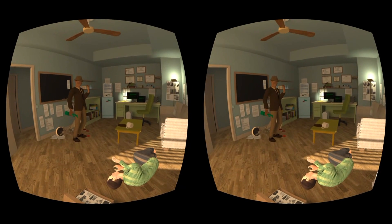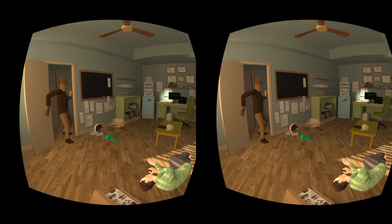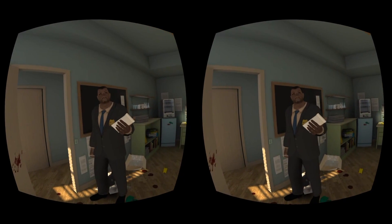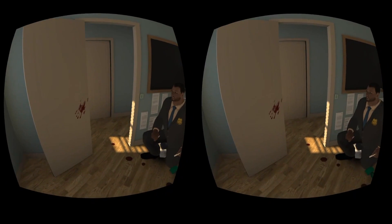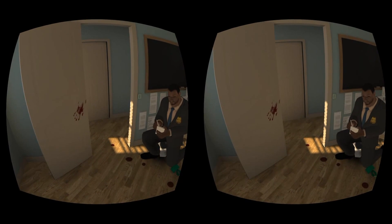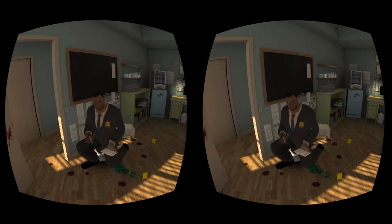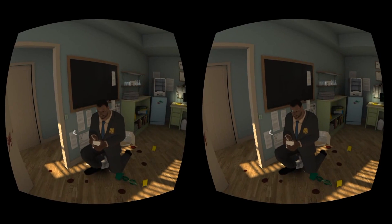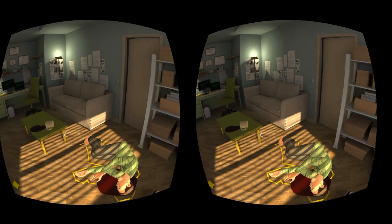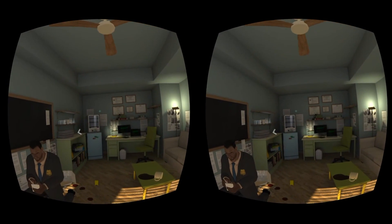Looks like the dude got cut. Dude, you're leaving DNA everywhere, and that's how I'm going to catch you — with my mad CSI skills. Left me a nice bloody handprint there. So it seems like the voice and the animation is a little out of sync. But for Gear VR, there's a lot going on in this scene.